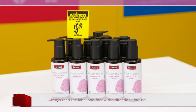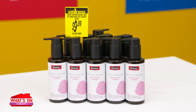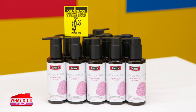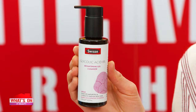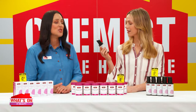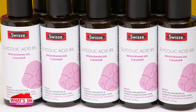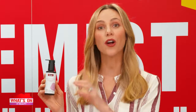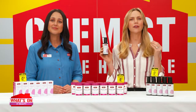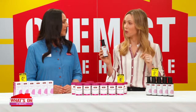Then continue your bright-boosting routine with the new Swiss Skin Care Glycolic Acid 8% Brightening Gel Cleanser. This cleanser is formulated with glycolic acid, which is scientifically proven to improve the appearance of skin tone, texture and clarity, while promoting skin cell turnover to reduce dullness. The Swiss Skin Care Glycolic Acid 8% Brightening Gel Cleanser cleanses and removes impurities to make your skin visibly brighter and more radiant.